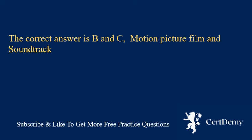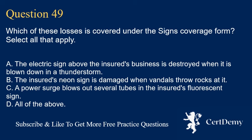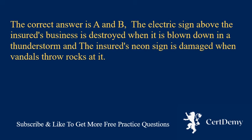Question 49. Which of these losses is covered under the signs coverage form? Select all that apply. A. The electric sign above the insured's business is destroyed when it is blown down in a thunderstorm. B. The insured's neon sign is damaged when vandals throw rocks at it. C. A power surge blows out several tubes in the insured's fluorescent sign. D. All of the above. The correct answer is A and B: the electric sign destroyed in the thunderstorm and the neon sign damaged by vandals.